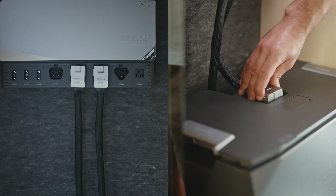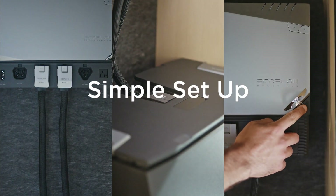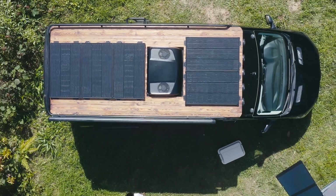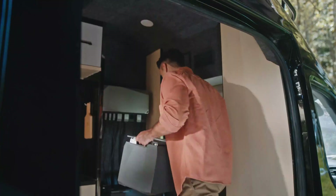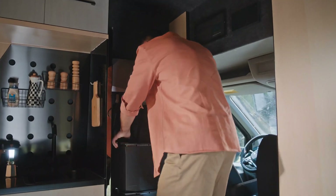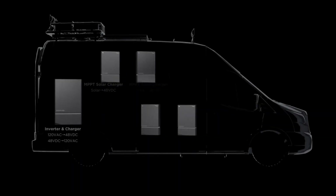Wherever you call home, set up your energy source five times faster. Space is valuable, that's why we made stackable batteries and created the power hub to combine five into one.